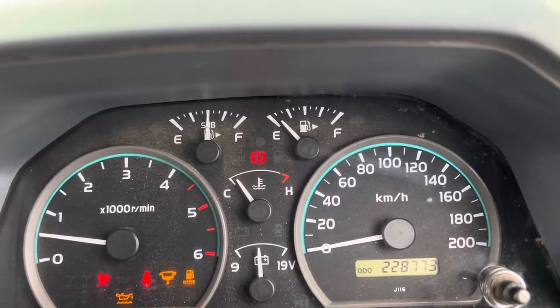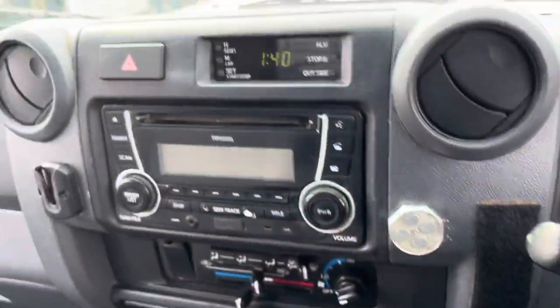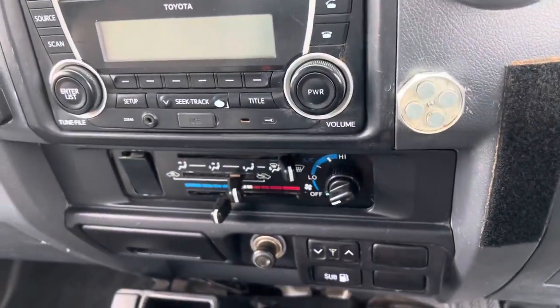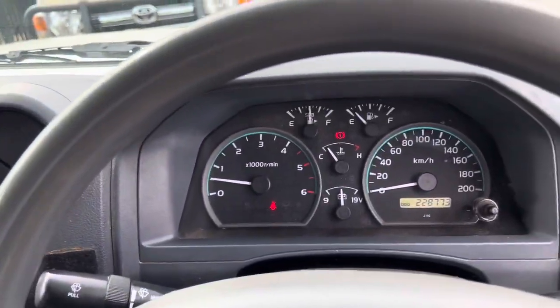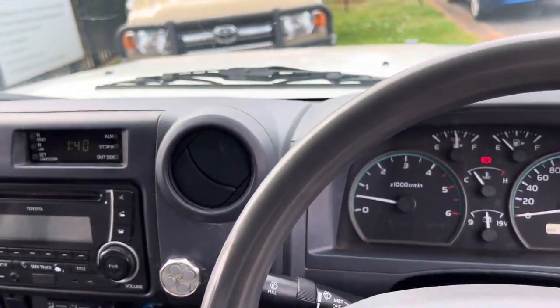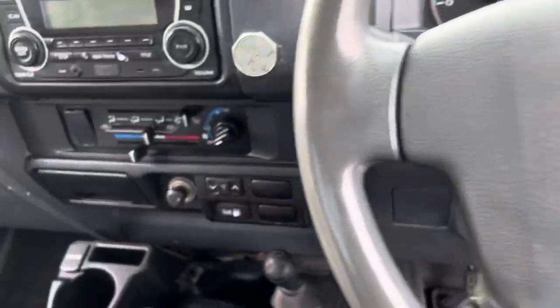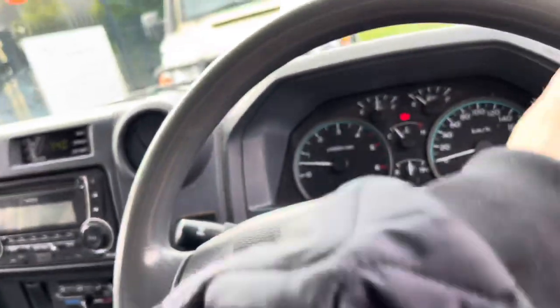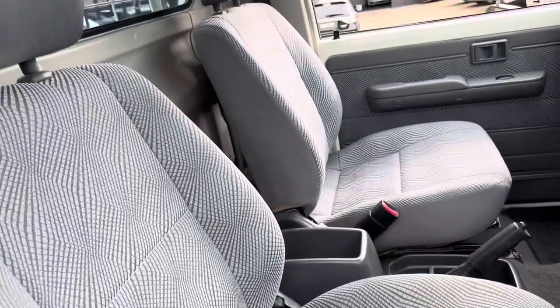228,000 kilometres, great sound system, air conditioning. Obviously four-wheel drive high and low — fantastic machine. Originally sold in Bathurst, I think Kelso. Two owners and absolutely an outstanding machine. You've got the sub tank, factory turbo diesel, plenty of room.